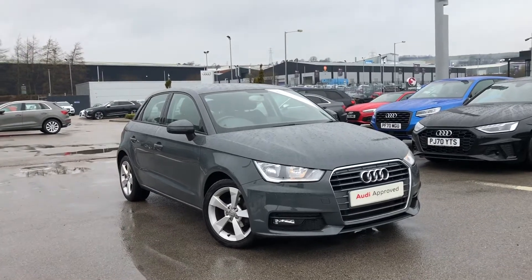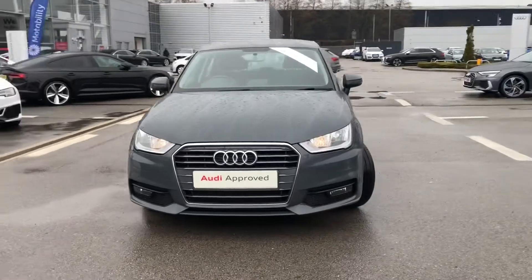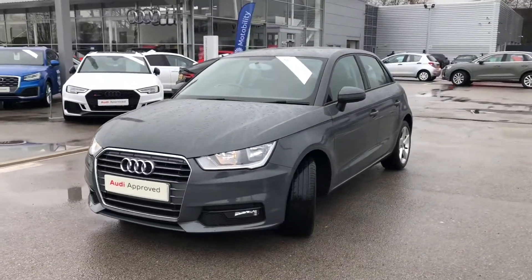Hi and welcome to Blackburn Audi. My name is Fiona and today I'm really excited to show you this stunning A1 Sport Black Sport, which is a 1 litre petrol that we've got in stock at the moment.